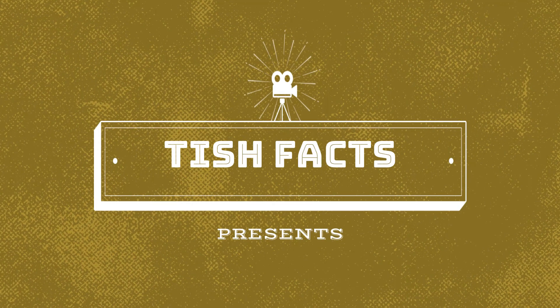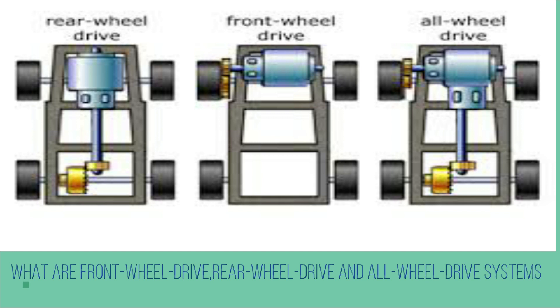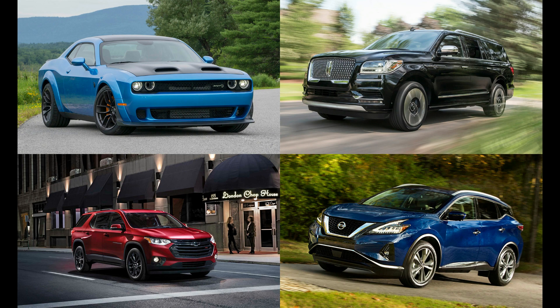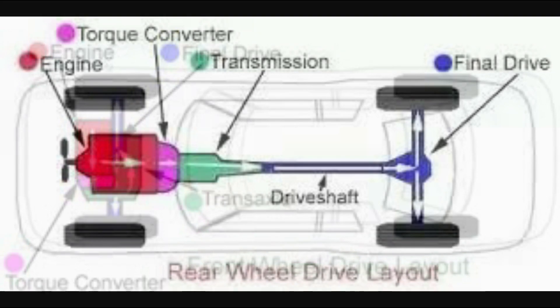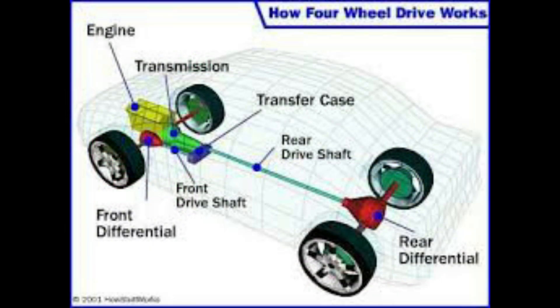Tish Facts presents: What are front-wheel drive, rear-wheel drive, and all-wheel drive systems? Every car features one of three basic drivetrain layouts: front-wheel drive (FWD), rear-wheel drive (RWD), and four- or all-wheel drive (4WD or AWD).